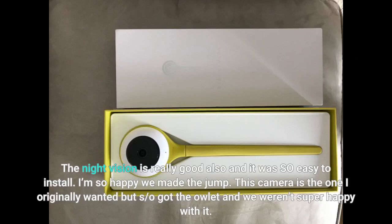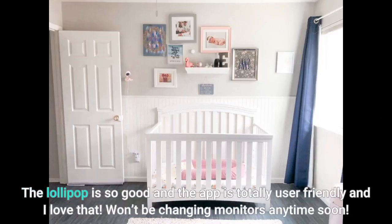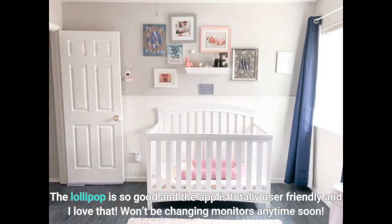This camera is the one I originally wanted but my S.O. got a different one and we weren't super happy with it. The Lollipop is so good and the app is totally user friendly and I love that. Won't be changing monitors anytime soon.